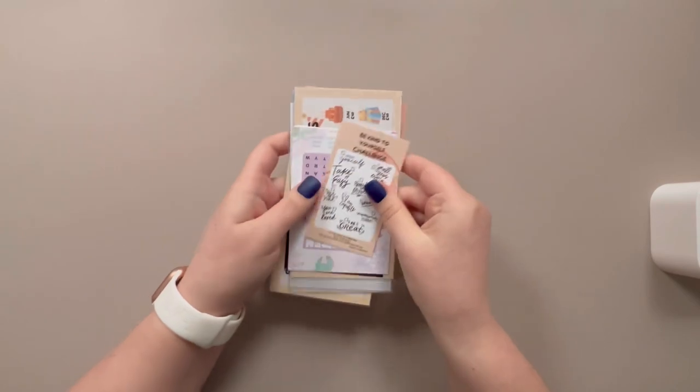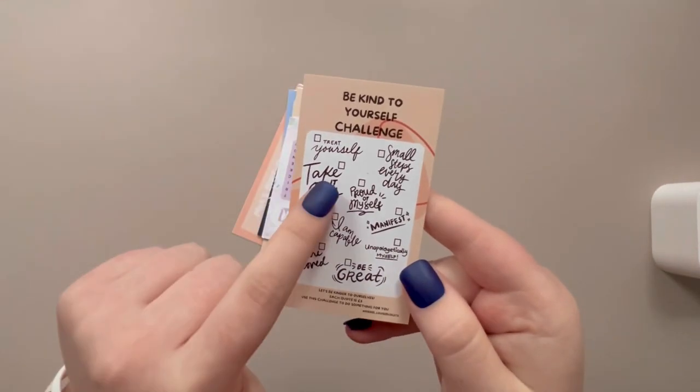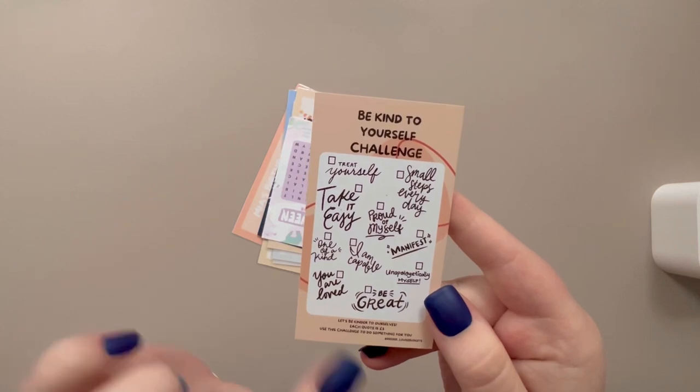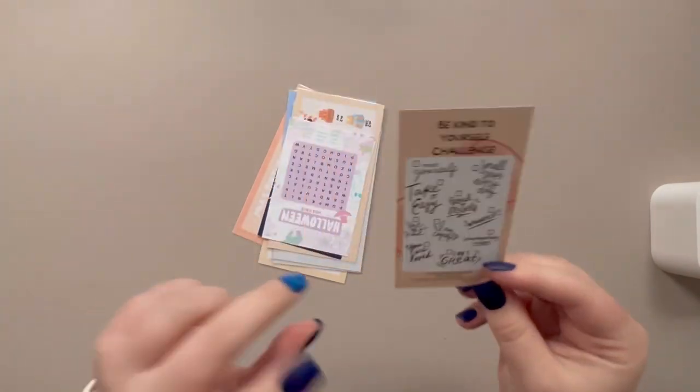First up we have from Dee Dee Louise Budgets this beautiful little challenge card. So each one of these is £5. It says 'Be kind to yourself.' You just take them off as you do them and I love this little freebie. I've actually placed two orders so I've got two of these and I can't wait to use them. I might put them in one of my new envelopes.